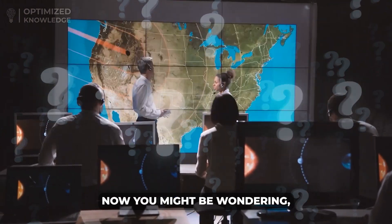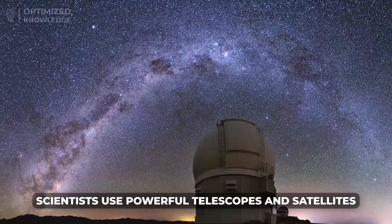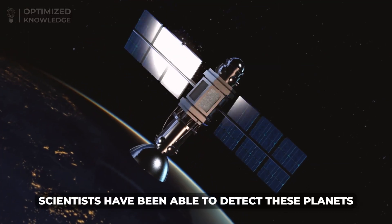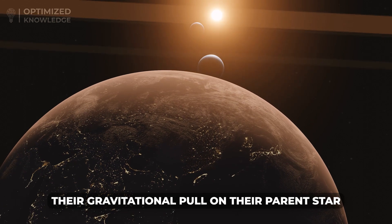Now you might be wondering, how do scientists find these types of planets? Scientists use powerful telescopes and satellites to find these planets, and have been able to detect them by measuring their gravitational pull on their parent star.